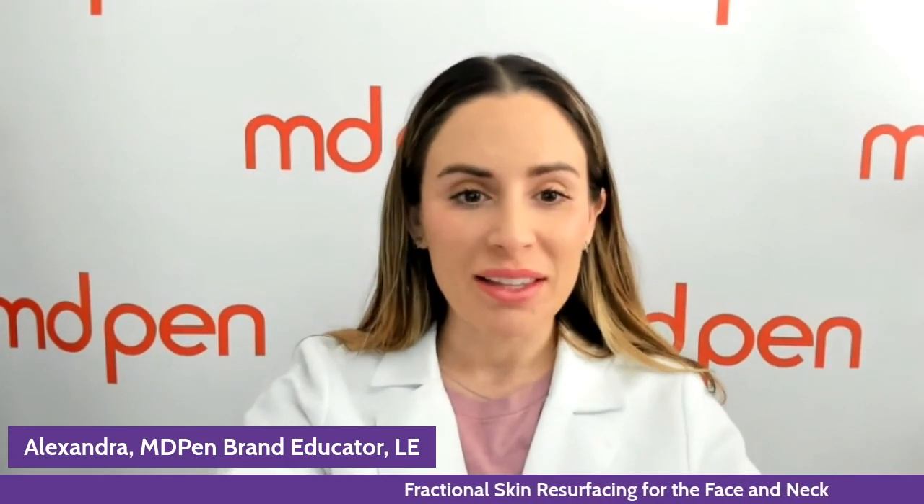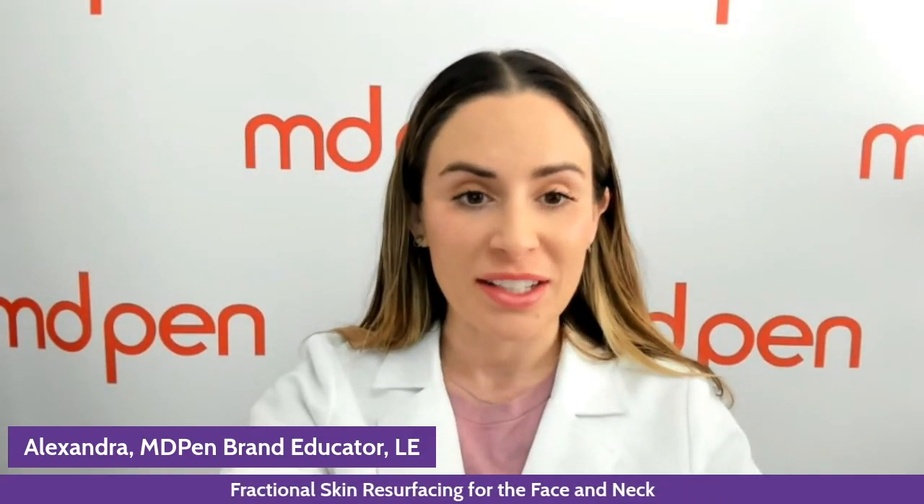Alexandra here with MD Pen. Thank you so much for tuning in for today's video. Today we're talking about FSR, which is one of the handpieces offered on the ND Med device. It can come on both the Pure or the Pro, which is the large standing, more portable device.